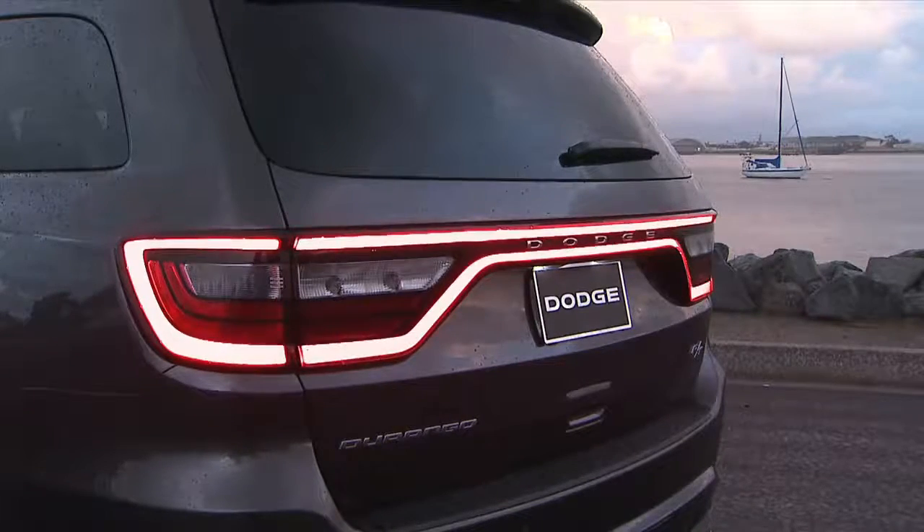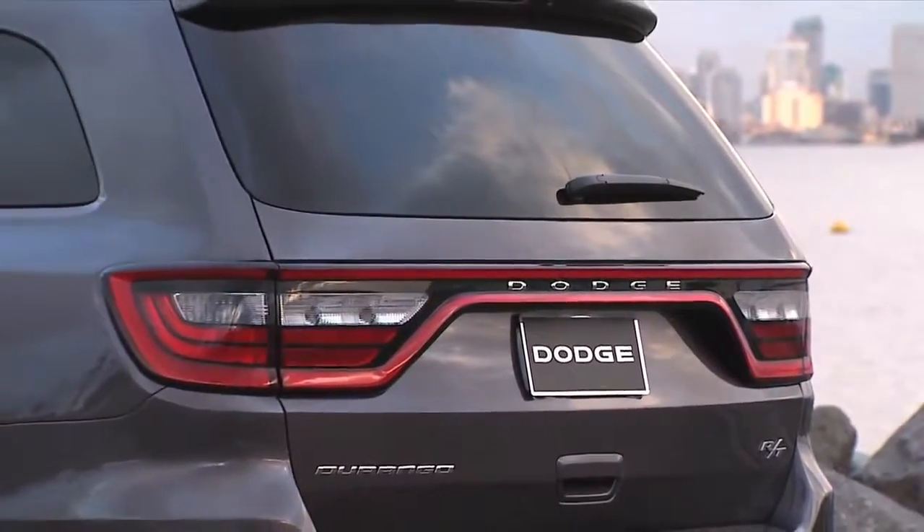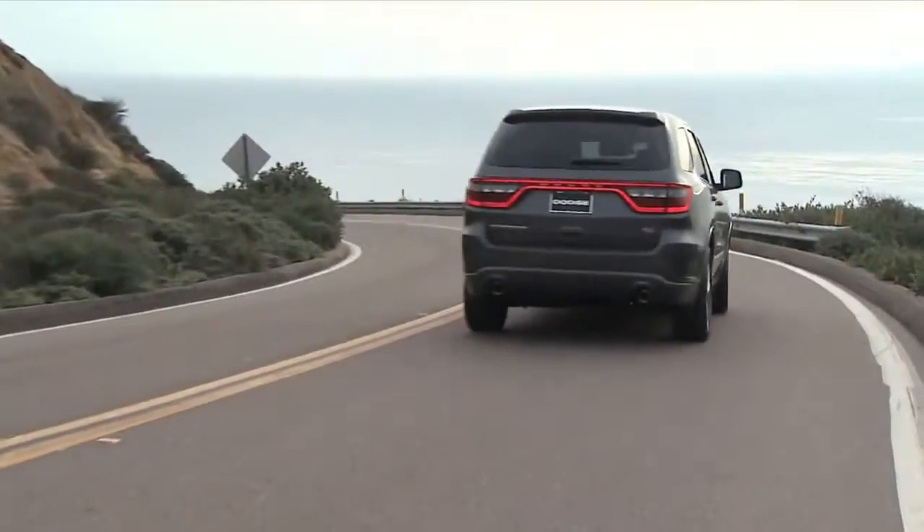When you go around back on the 2014 Durango, you'll notice our LED racetrack tail lamps. We debuted that look with the Dodge Charger, we've now brought it into the Dodge Dart, and here it is now for the 2014 Durango.